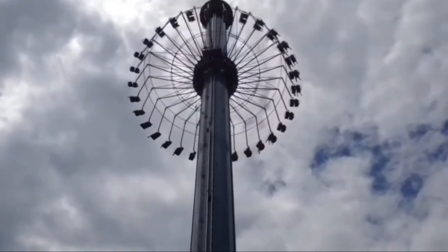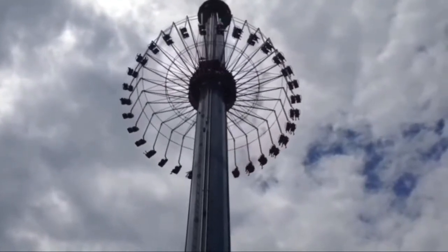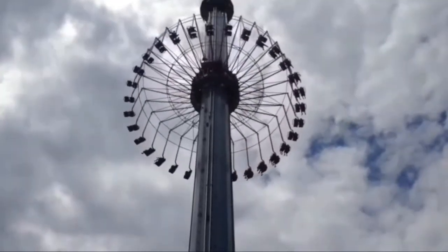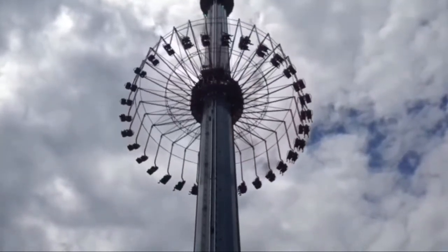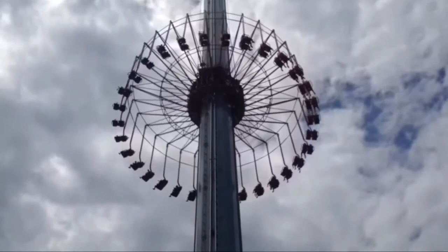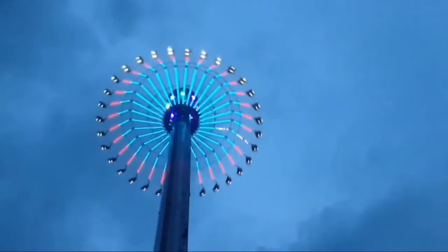I believe I have a perfect name for the Windseeker — instead of being called the Windseeker, this ride should be called the Wind Avoider, because every time there's high wind, the Windseeker closes. So that's why it should be called the Wind Avoider. That's all I gotta say — see you guys later.